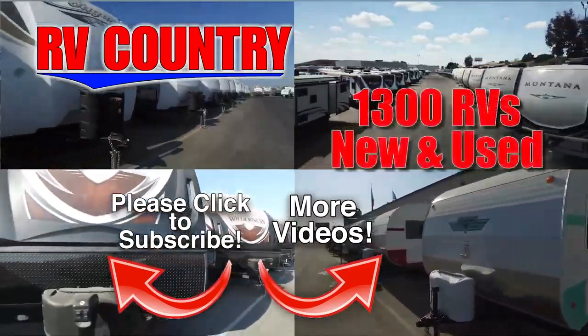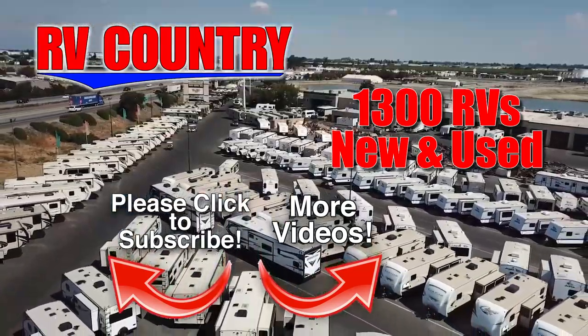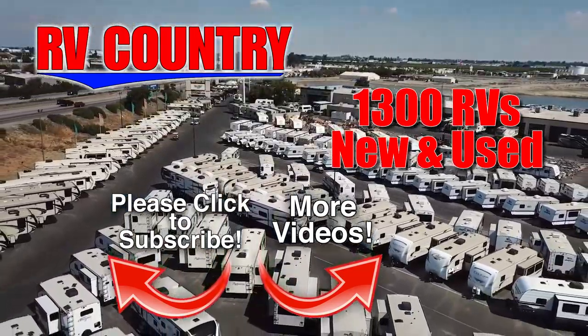And with over 1,000 RVs to choose from, RV Country has one of the West's largest selections. Whether it's new or used, you'll find almost every make and model made today.